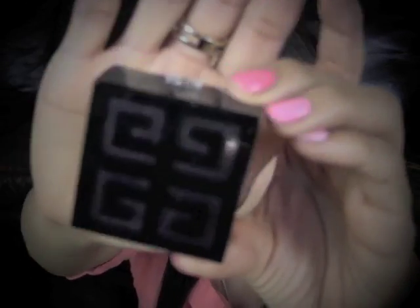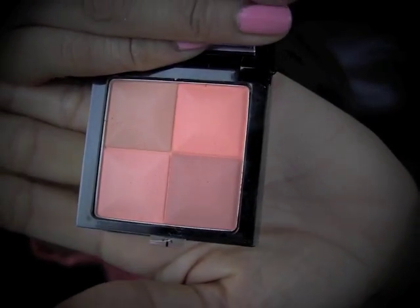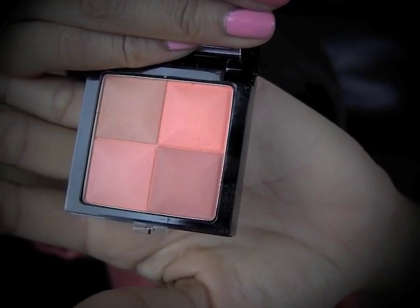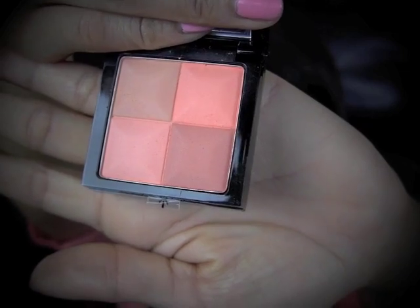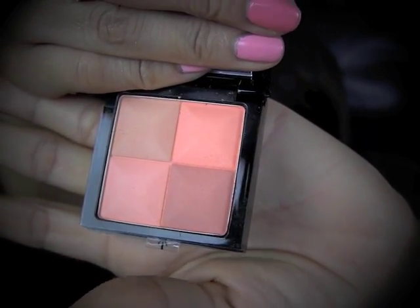Next, I have a blush color to show you guys. This is a blush in number 25, In Vogue Orange, and it's from the brand Givenchy. It opens up like this and has four shades inside. I wouldn't call it a matte finish — I would call it a satin finish because it does have a bit of sheen to it, but it's almost matte. It's really pigmented, and I have it on my cheeks right now.